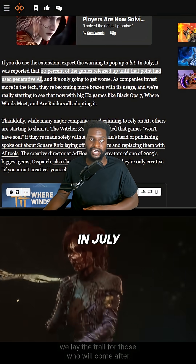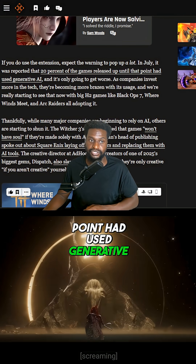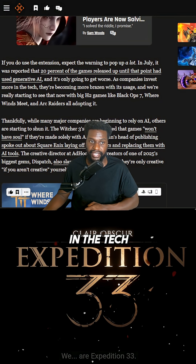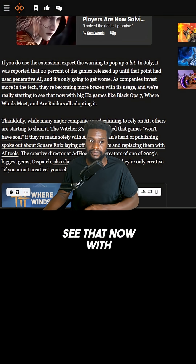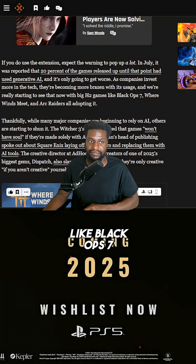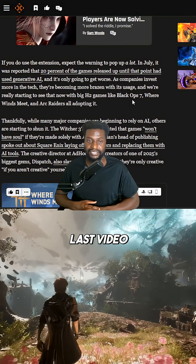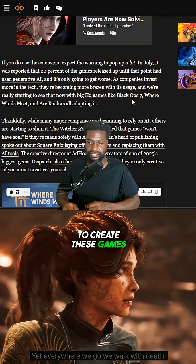In July it was reported that 20% of games released up until that point had used generative AI, and it's only going to get worse as companies invest more in the tech. They're becoming more brazen with its usage, and we're really starting to see that now with big games like Black Ops 7, Where Winds Meet, and Arc Raiders all adopting it.